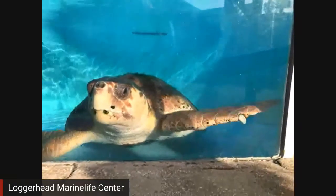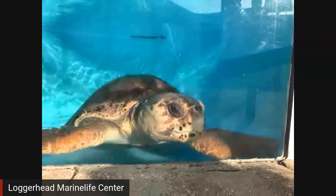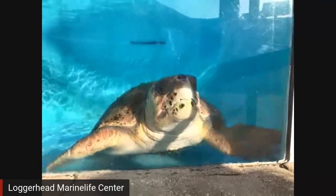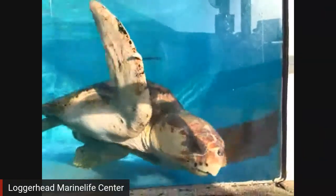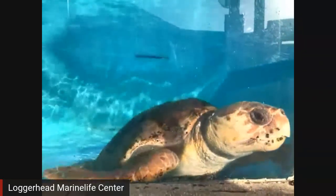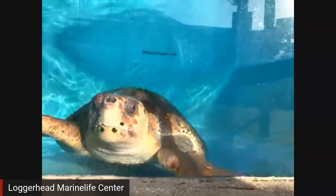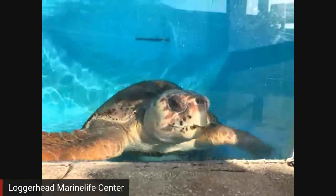Brody has an interesting story. When Brody first came in, Brody had eaten monofilament — fishing line. Unfortunately, we do see a lot of fisheries interactions with these sea turtles. Luckily for Brody, he had eaten a few feet of fishing line, but Brody was able to pass it naturally through the body. A lot of times that doesn't happen; a lot of times we actually have to go in surgically. When Brody came in, he was floating at the surface of the water. Because of that fishing line in Brody's stomach, it was causing air to get trapped in the digestive system, which was causing Brody to float. But Brody passed that fishing line, so Brody's not floating anymore. He's over 200 pounds.